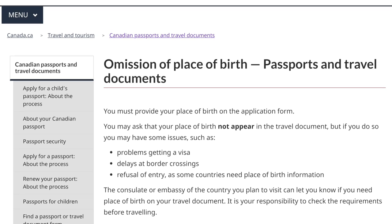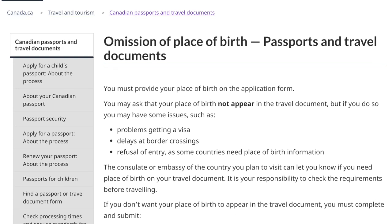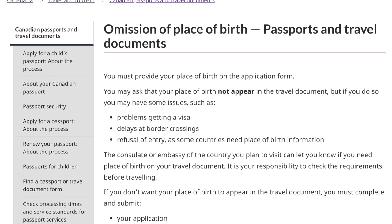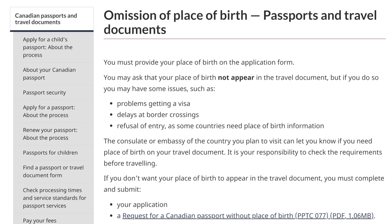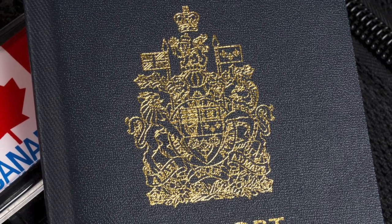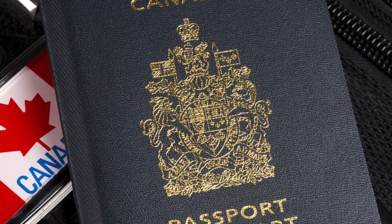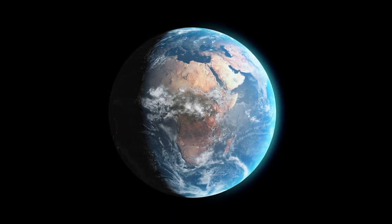But at the same time, the government warns that doing so might create some issues, such as problems getting a visa, delays at border crossings, and refusal of entry, as some countries need place of birth information. I found these warnings even more fascinating than the act of hiding your birthplace itself, because it seems the Canadian government is allowing you to not show your birthplace on the passport, but at the same time discouraging you by throwing out these wild claims to scare you. I'll tell you why I think these are just scares in a sec.